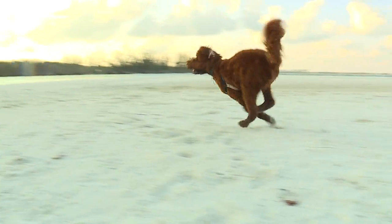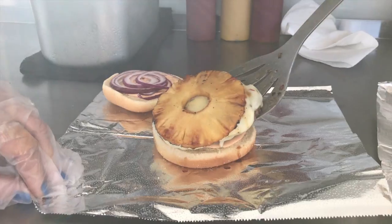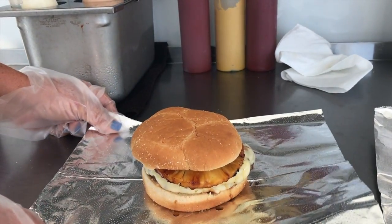Besides enjoying the beautiful dog-friendly eight-mile stretch of beach, there's food. Jess Beachy Burgers anchors on the island most of the week, offering its famous island burger made with brown sugar, marinated pineapple, pepper jack cheese, and sriracha mayo.